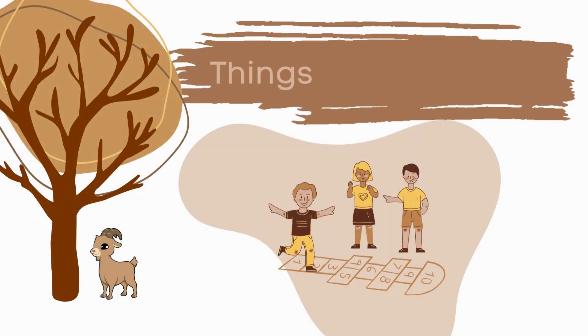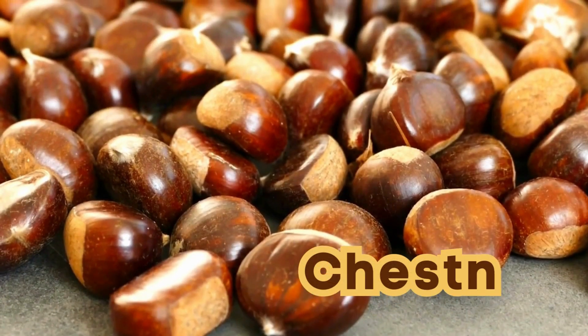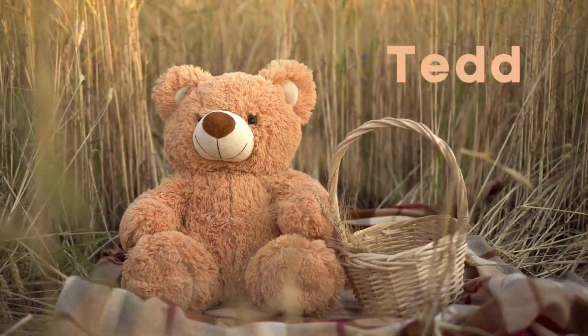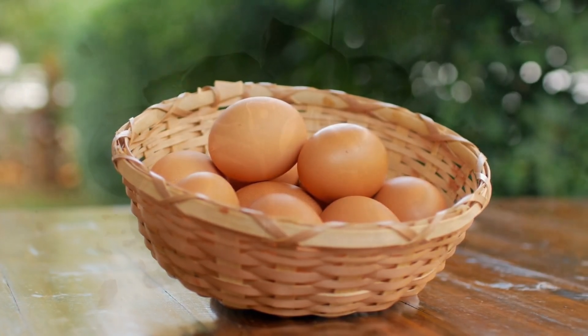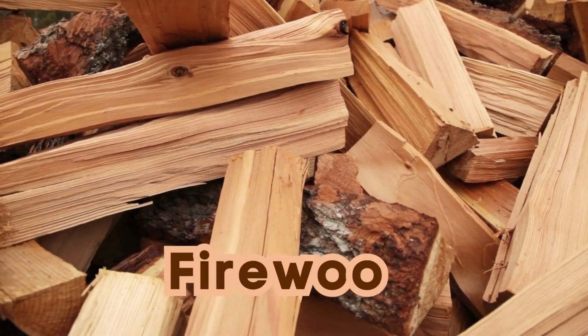Things that are brown: Chestnut. Goat. Teddy bear. Eggs. Chocolate. Firewood.